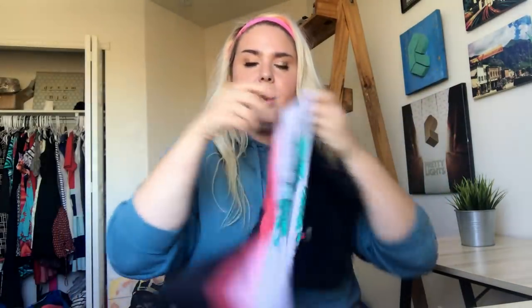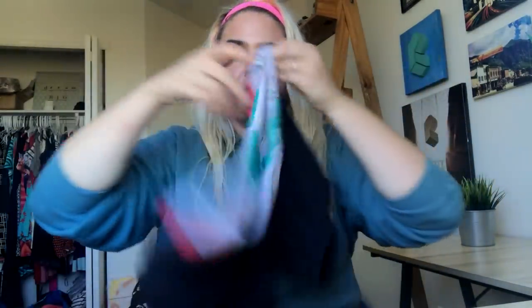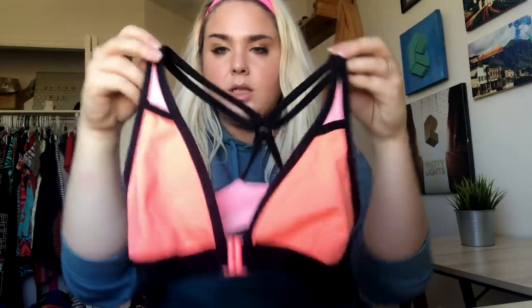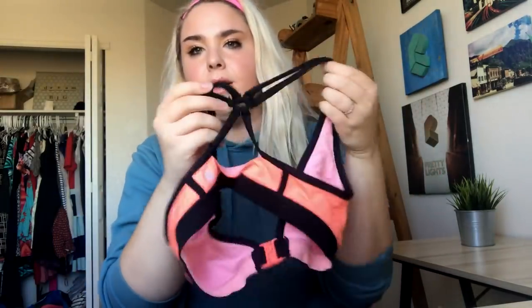Starting with the clothes, the first thing I got is this pair of Lululemon little black shorts — I think they're swim shorts, it says 'wet dry warm,' but they have a really pretty floral print. Another Lululemon piece I found is this upside-down sports bra that kind of looks like a triangle swimsuit with a clasp in the front and color blocking.